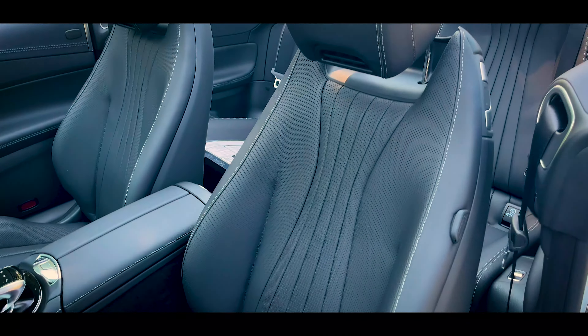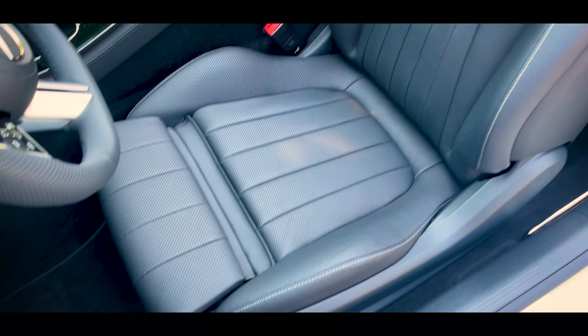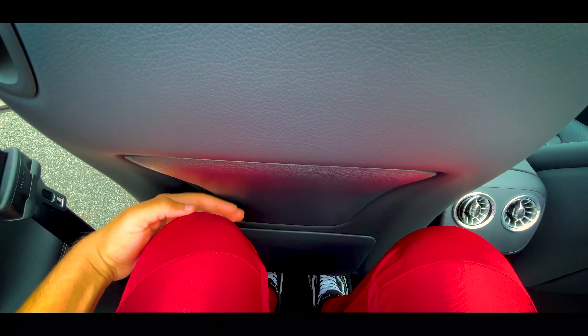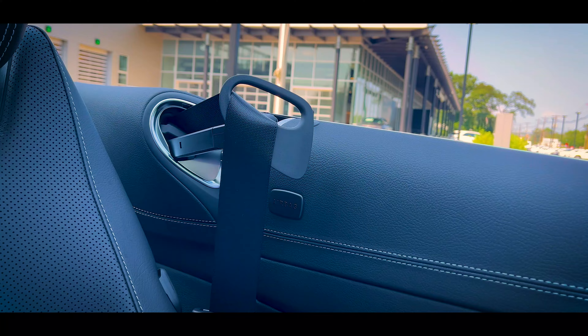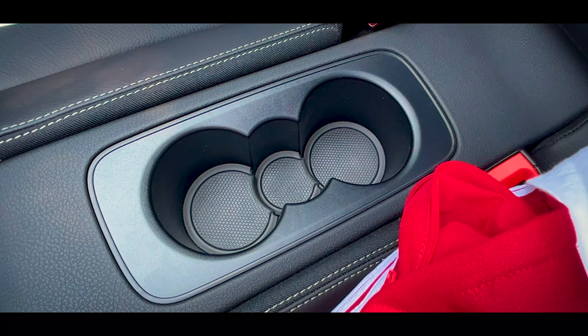Now in the back seat — at six feet tall, this absolutely surprised me. I have the front seat adjusted where I would have it to drive, and I am actually able to fit behind myself in a two-door car without my legs touching the front seat. That is truly impressive. There's 34.1 inches of legroom, air vents down below, cupholders in the middle, and the side panels are finished with the same leather as the front.